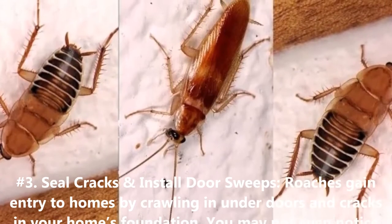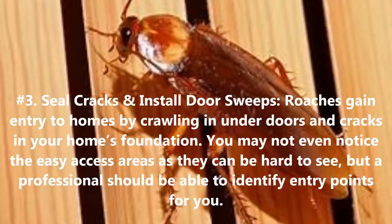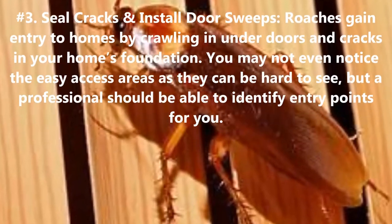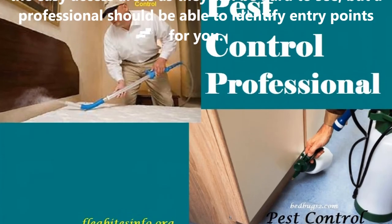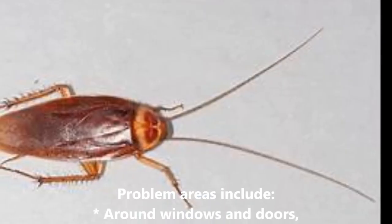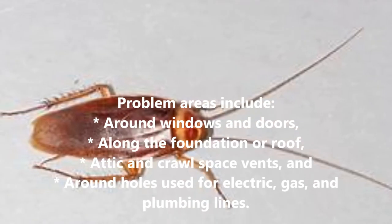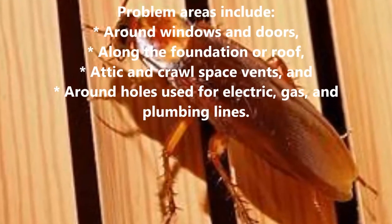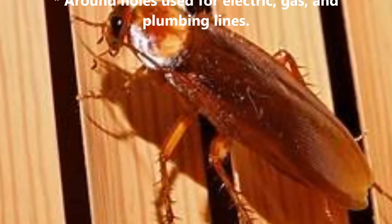3. Seal Cracks and Install Door Sweeps. Roaches gain entry to homes by crawling in under doors and cracks in your home's foundation. You may not even notice the easy-access areas as they can be hard to see, but a professional should be able to identify entry points for you. Problem areas include around windows and doors, along the foundation or roof, attic and crawl space vents, and around holes used for electric, gas, and plumbing lines.